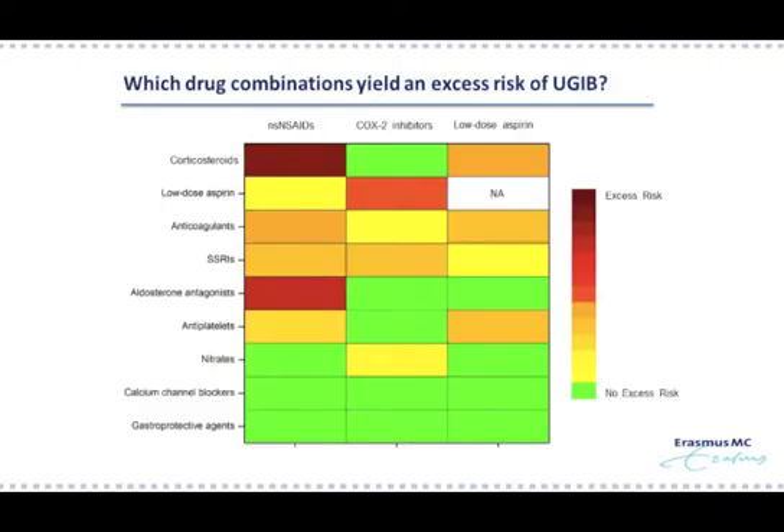This figure shows the excess risk. Green means that there is no excess risk, and from yellow towards red means the presence and increasing strength of excess risk. You could use this figure to decide on appropriate painkiller therapy. For instance, if you have a patient on corticosteroids therapy who has a headache, you would rather give him a COX-2 inhibitor instead of a non-selective NSAID. This is because we didn't only observe the highest relative risk of upper GI bleeding for the combination of non-selective NSAIDs and corticosteroids, but also the highest excess risk.